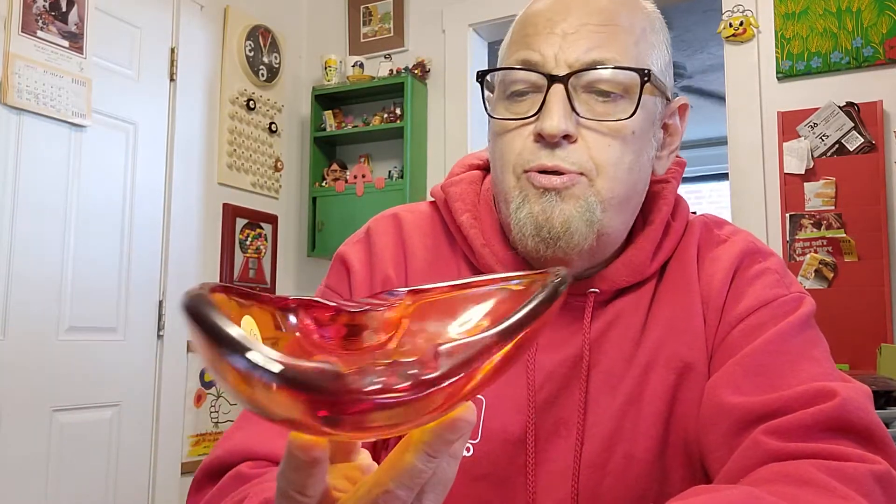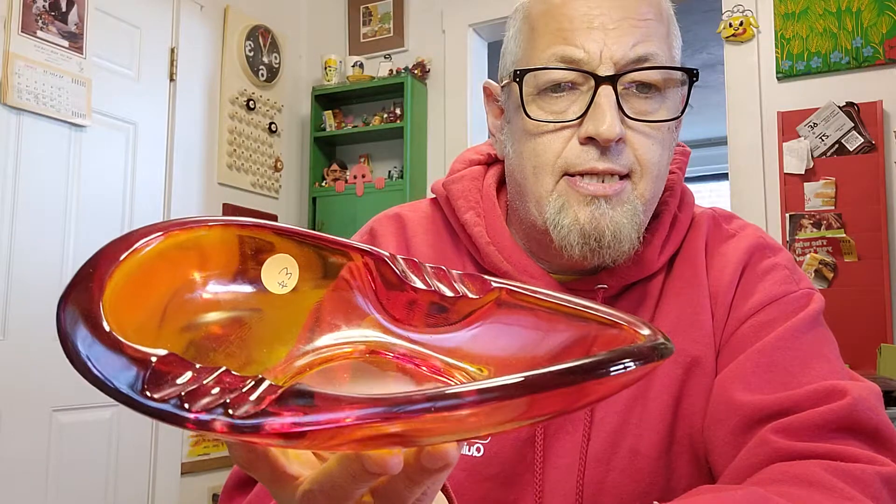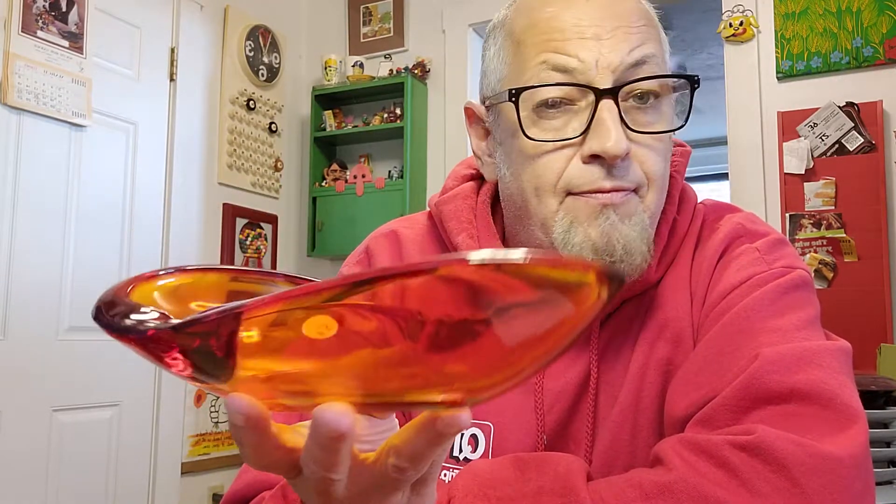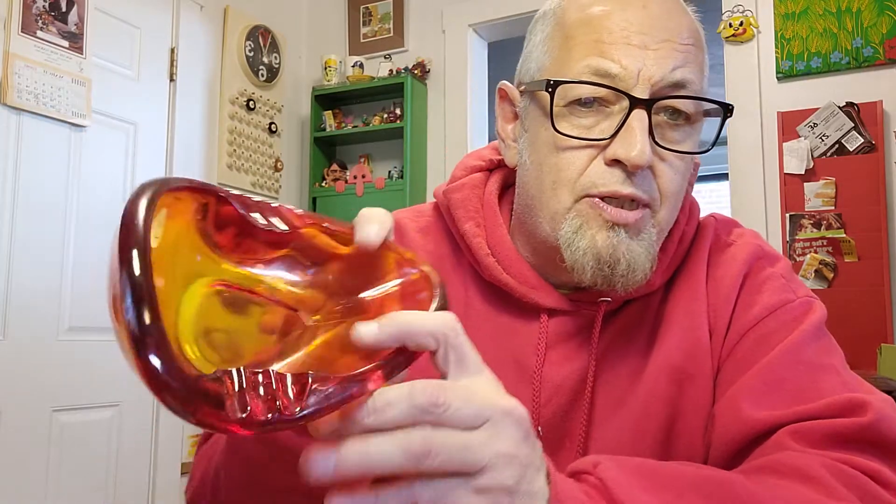Next thing I found in the outdoor portion is this cool ashtray. Great design — very 60s, very stylized. This was $3. Can't say for certain who made this; this could be a Viking glass piece. Someone described this color as Amberlina or something like that. I see prices on these around $24, but I'm going to put $18 on this just to sell it quick because I only have three bucks in it. I'm just going to turn it over real fast — this will sell instantly at $18. It's like finding $20 in the road.